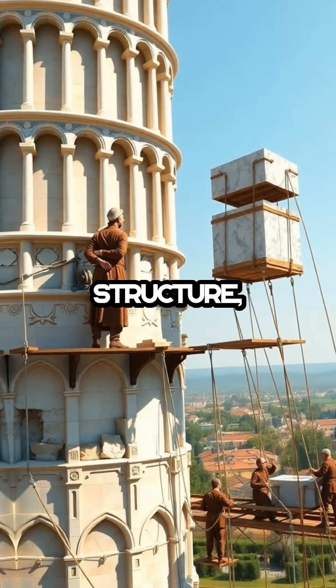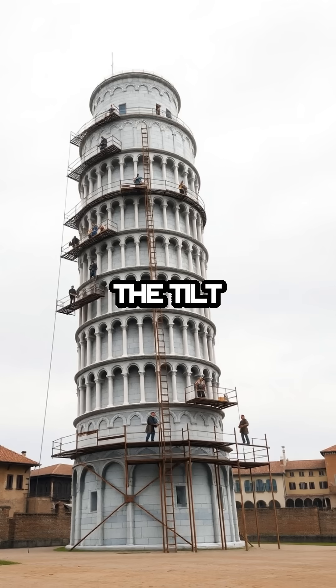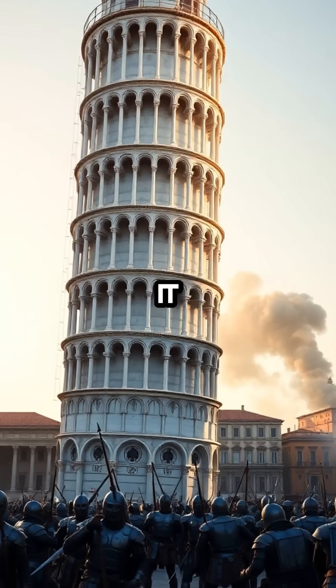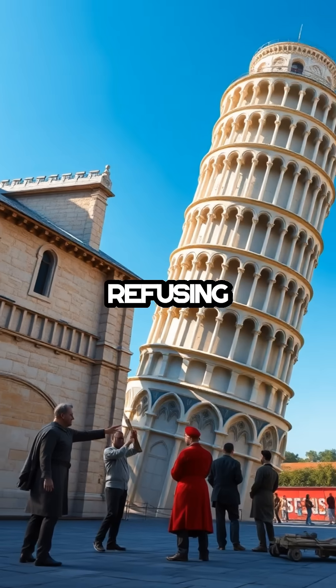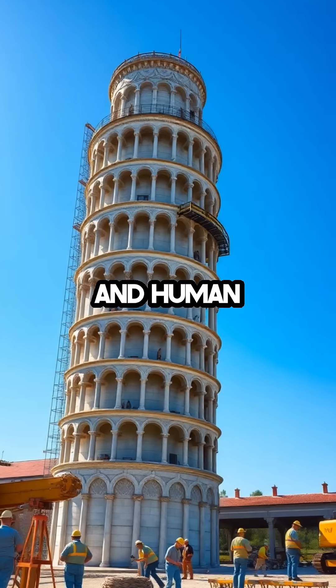Instead of demolishing the flawed structure, the builders pressed on, adding more floors and even attempting to correct the tilt by making one side taller. This only led to a more pronounced lean, yet it somehow stood fast through centuries of war, earthquakes, and weather. The tower defied expectations, refusing to collapse and inadvertently becoming a testament to architectural resilience and human ingenuity.